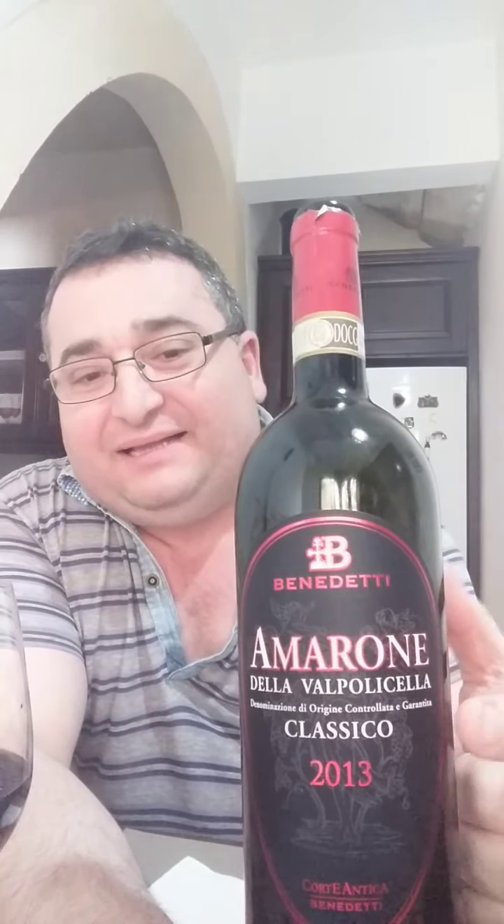Hi there, welcome to Aaron's Wine Talk. This is wine number 16, a wine from northern Italy which is called an Amarone della Valpolicella Classico. This is produced by Cantina Benedetti and it is imported by MKD Wines.